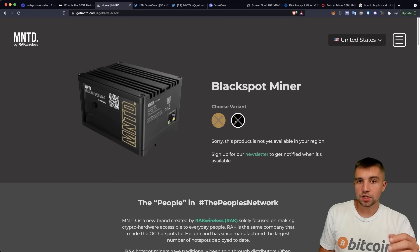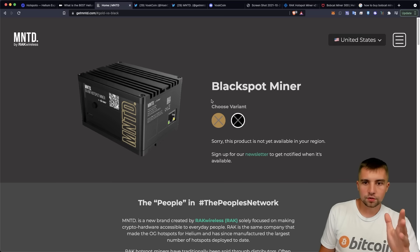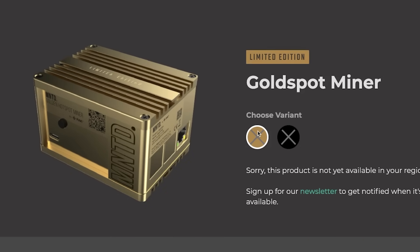We've got the black one, and it's cheaper at $400. You can also get the gold, but it's $100 more and it's way cooler.